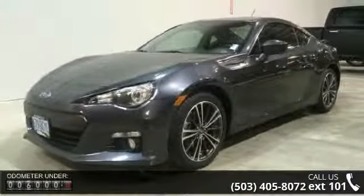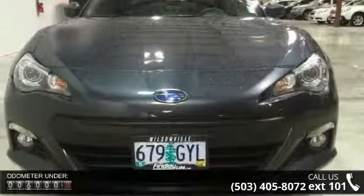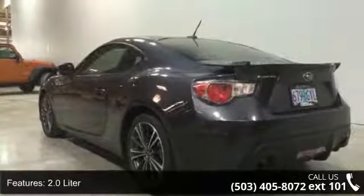Some of the top features included with this vehicle are a 2.0L 4-cylinder engine, 4-wheel ABS, 4-wheel disc brakes, 6-speed transmission, adjustable steering wheel, air conditioning, all-weather package, and alloy wheels.